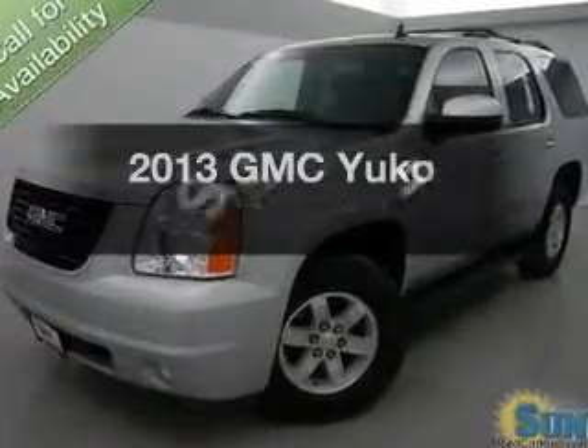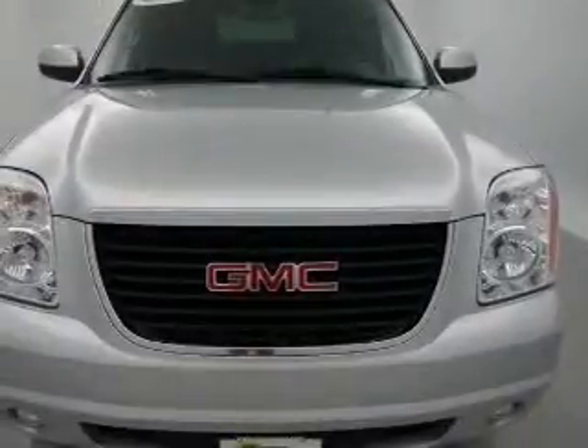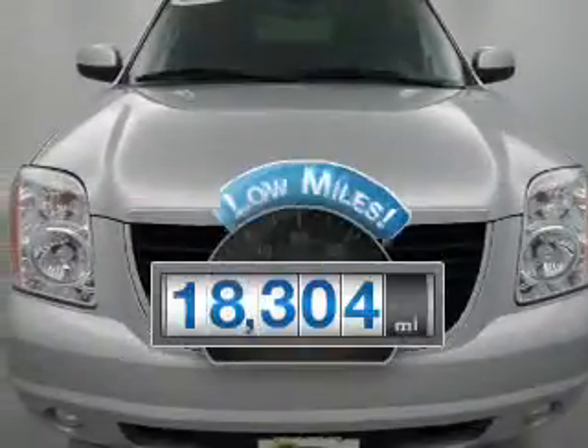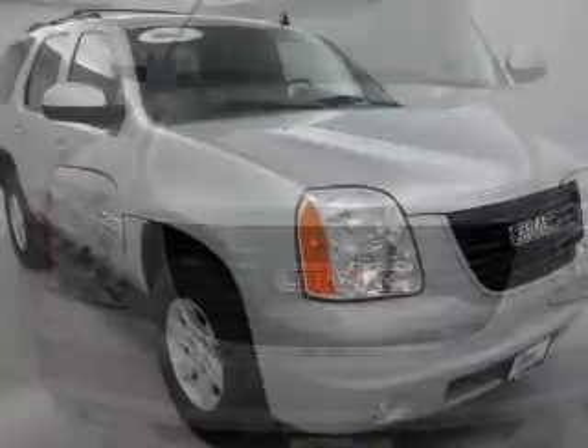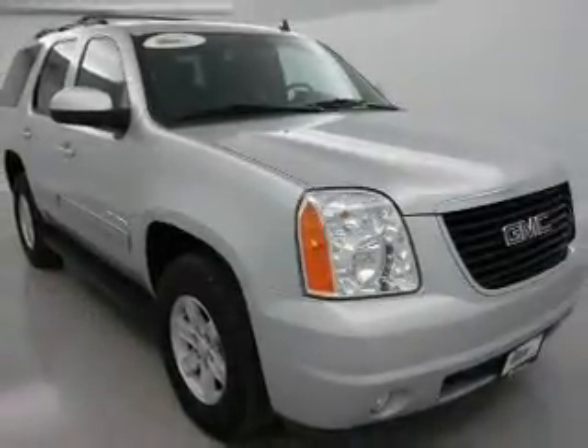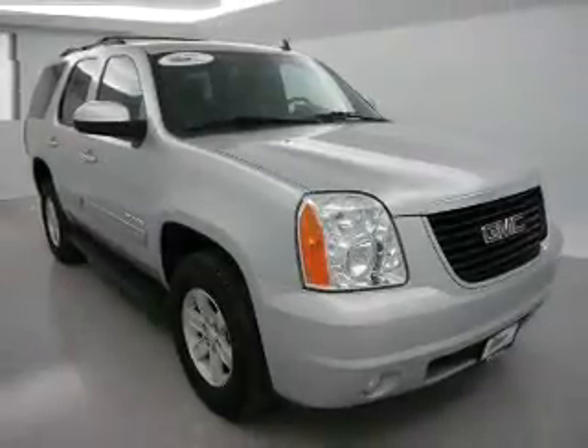The 2013 GMC Yukon. Travel the roads in style and comfort in this great vehicle. With low miles, this automobile will take you far and get you where you want to go. The powertrain includes four-wheel drive with a powerful eight-cylinder engine that responds smoothly to its six-speed automatic transmission.